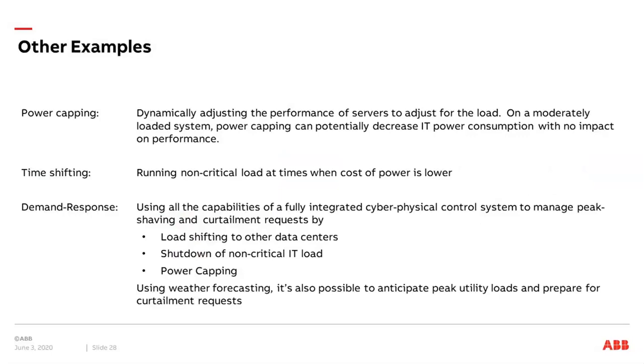You can also do demand response by shifting load to other data centers, shutting down non-critical IT loads, and using power capping methods. If you apply weather forecasting, you can anticipate peak utility loads and apply curtailment requests into your solutions.